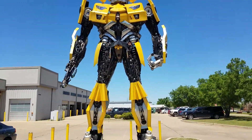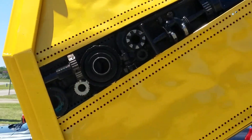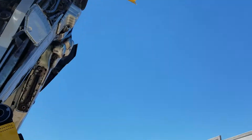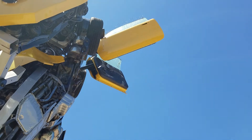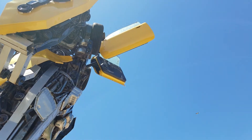Trying to get a better view of the wings here — or the back, I should say. Yeah, some birds left some gifts on the wings. Sorry, Bumblebee.